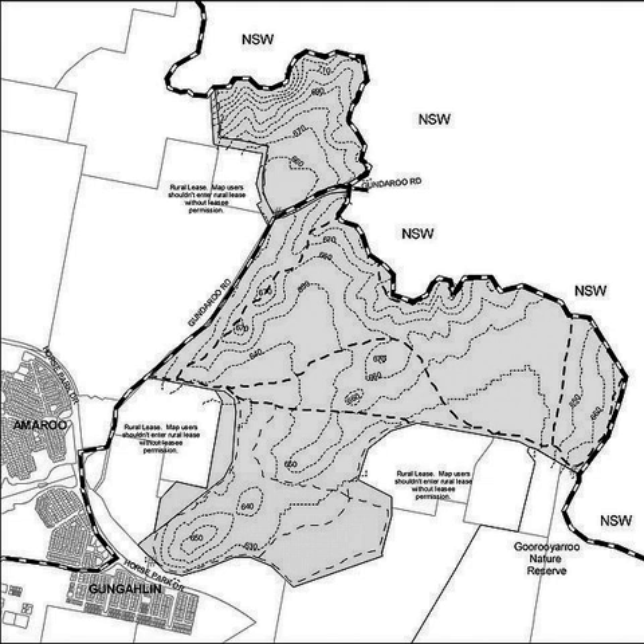In recognition of the significant attributes of the area, the reserve was incorporated into the Canberra Nature Park in 1994.